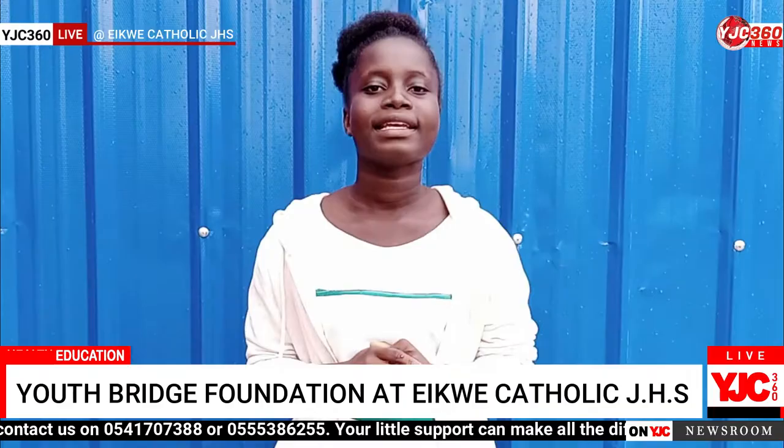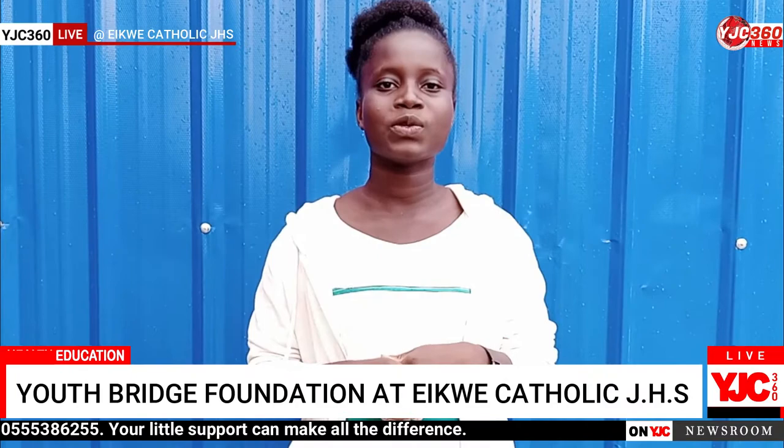Thank you for watching. This is Kujo Matsuda with YJC360 daily newscast, for the latest news and updates.